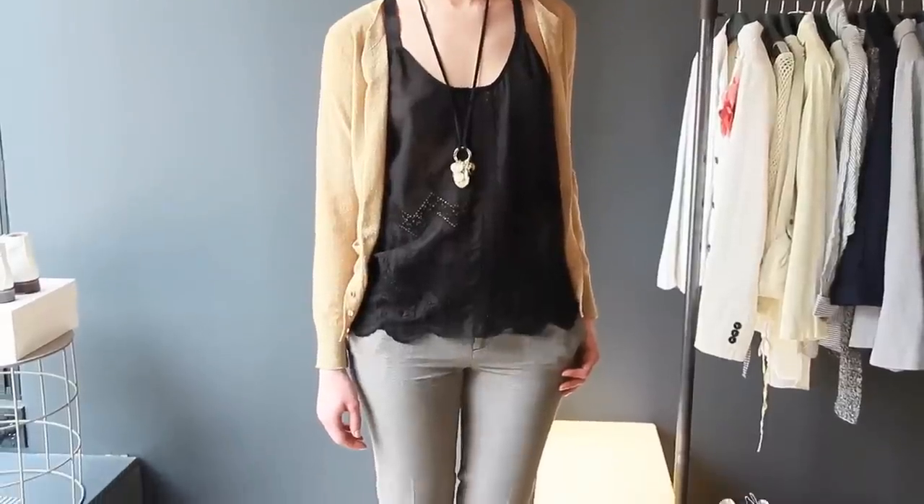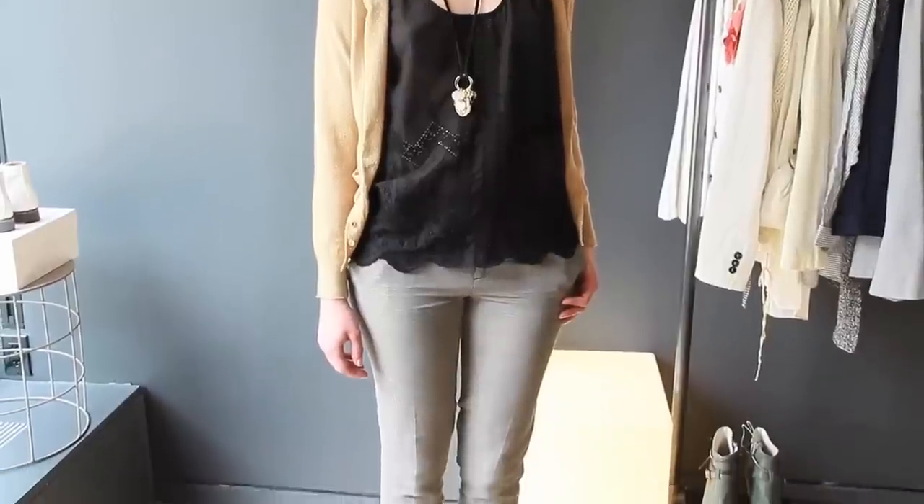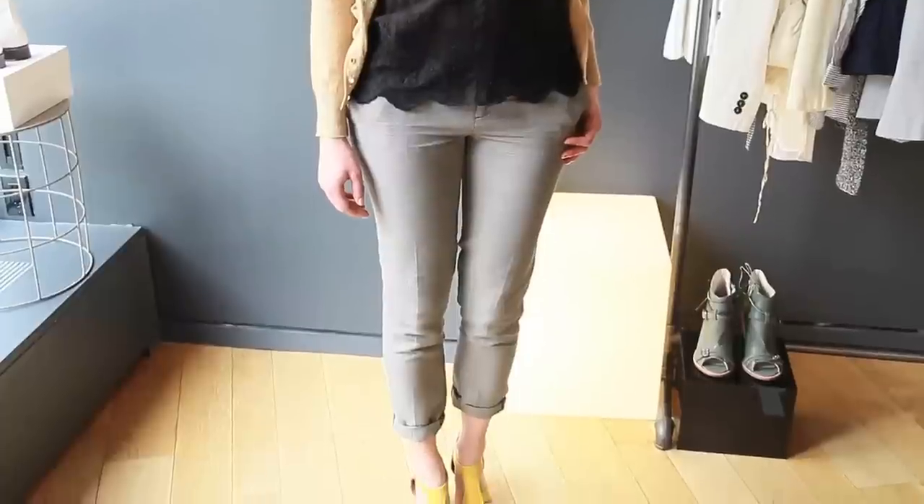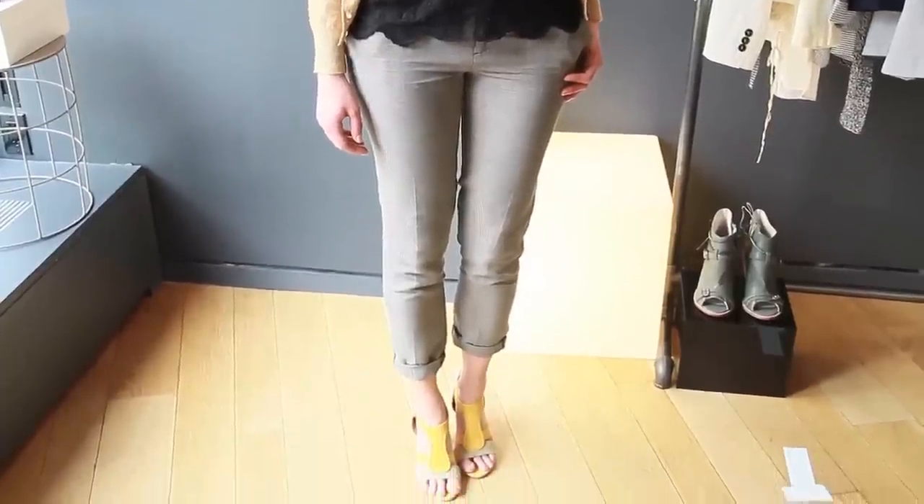To dress up with a shawl collar cardigan, I love a great blouse, a button-down works well, tailored slacks, and a great pair of heels. To dress down, a t-shirt works well and a great pair of your go-to denim and flats would definitely be one of my must-have looks.